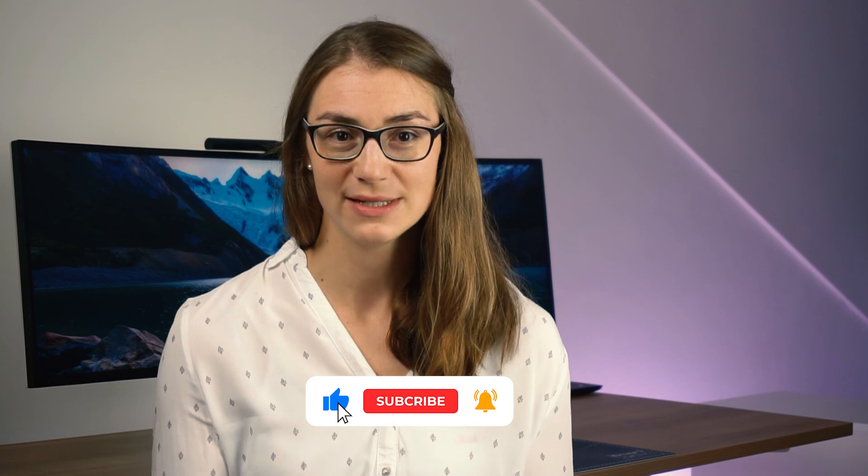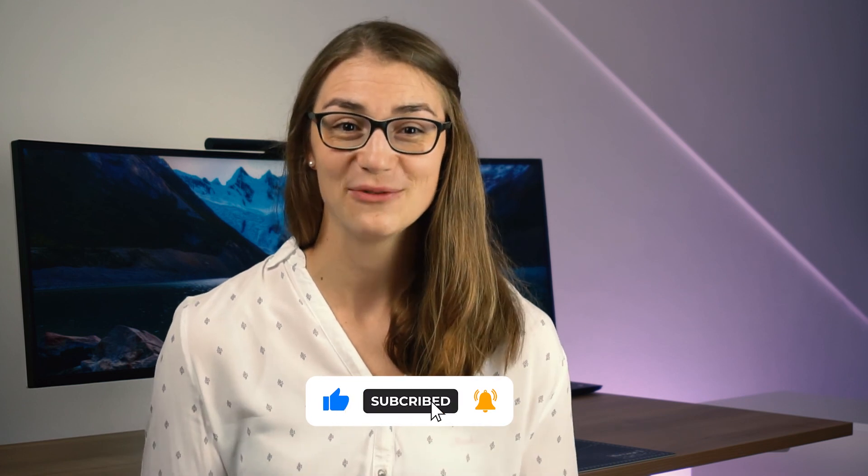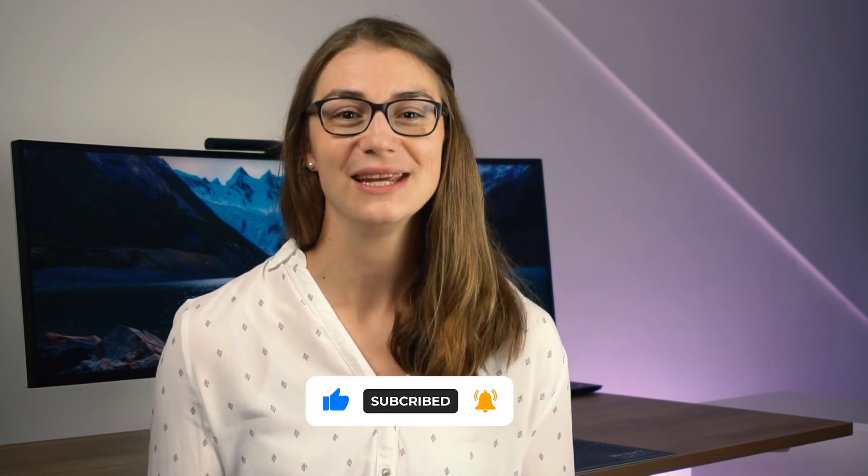If you also want to become better at achieving your personal and professional goals, make sure to subscribe to the channel for more practical career and real-life advice. Thank you so much for watching and see you next time!